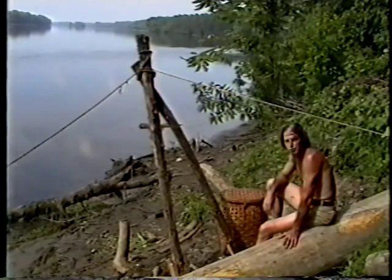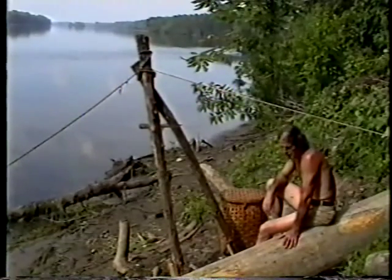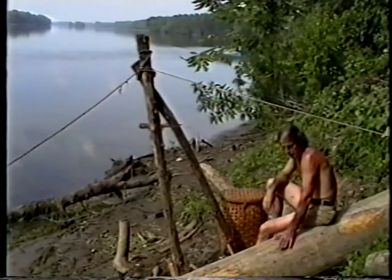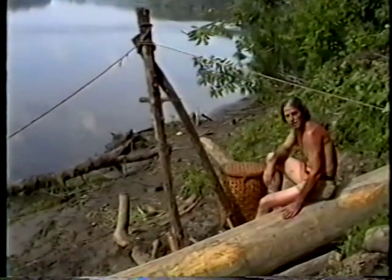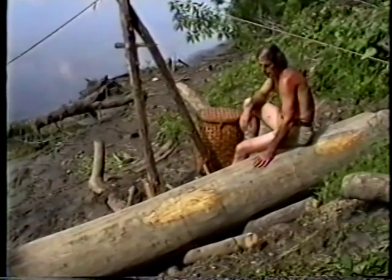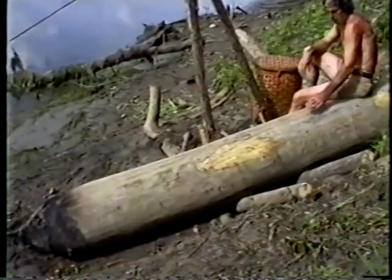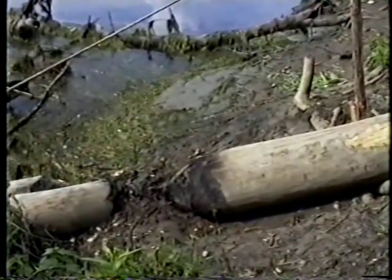Before you do that, you need a water conveyance, a boat of some kind, and there are many possibilities. One possibility is the one I'm sitting on right here. This is a giant log, approximately 13 feet long, over a foot and a half in diameter. And with the proper techniques and perseverance, it could be turned into a dugout canoe.